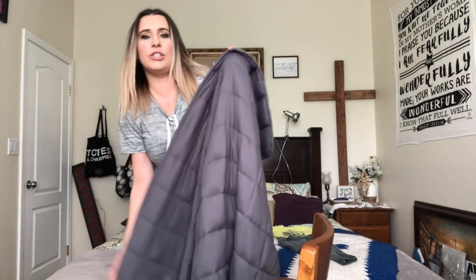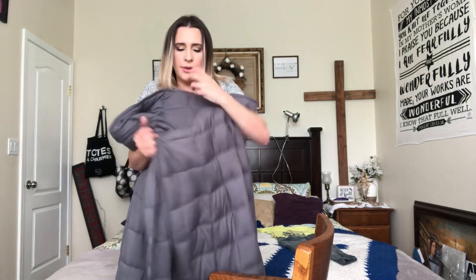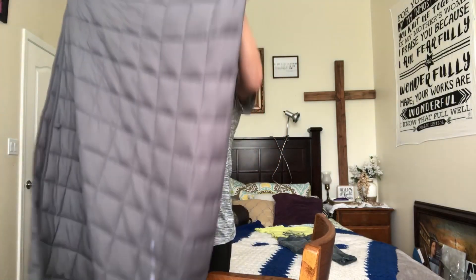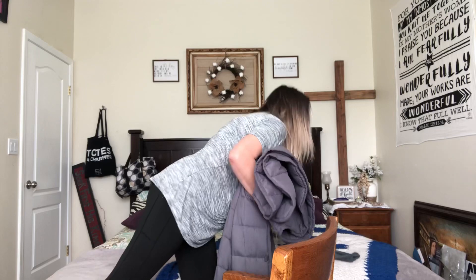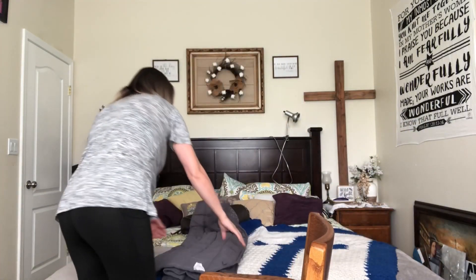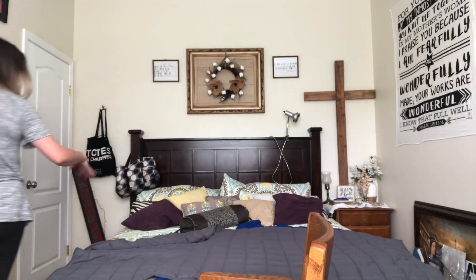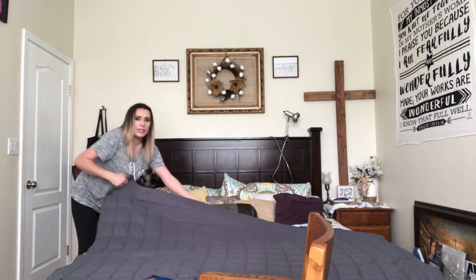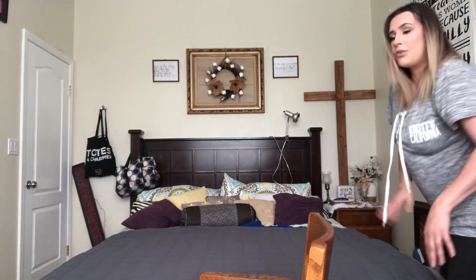I'm going to go ahead and stand up and show it to you guys — so this is like a workout to try to do, but this is what the blanket looks like. This is the twin size. They do have a full size on there too. I have a California King, so what I do is I just throw it on my bed like this, and when I'm relaxing I just kind of cover up underneath it. I have a lot of pillows on my bed, so I just throw it on like so and it is really comfortable.